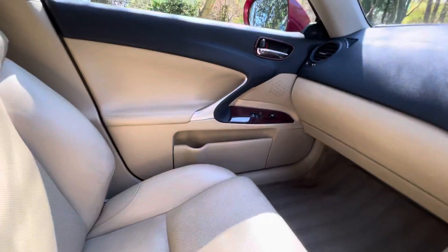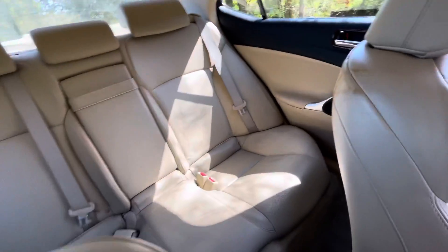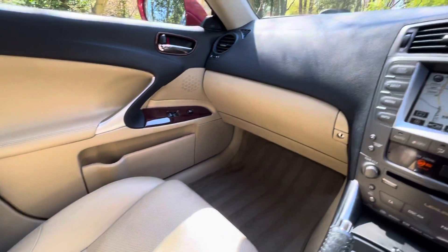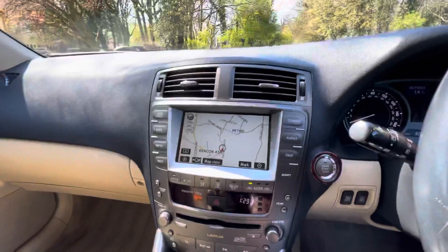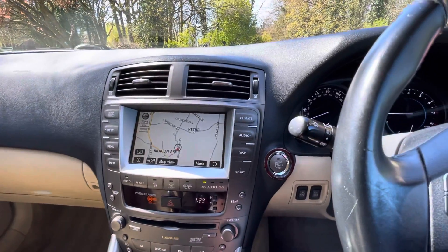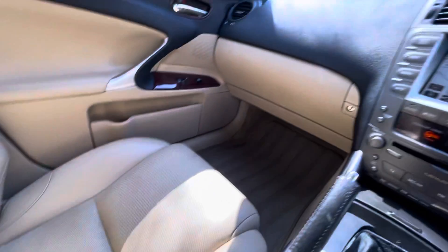The car is very well equipped. It will come with a 12-month MOT and a six-month warranty covering parts and labor. It has full service history with a fully stamped service book — it was last serviced in February this year, so the next service isn't due until February 2022. Two keys come with the vehicle, and it's HPI clear.